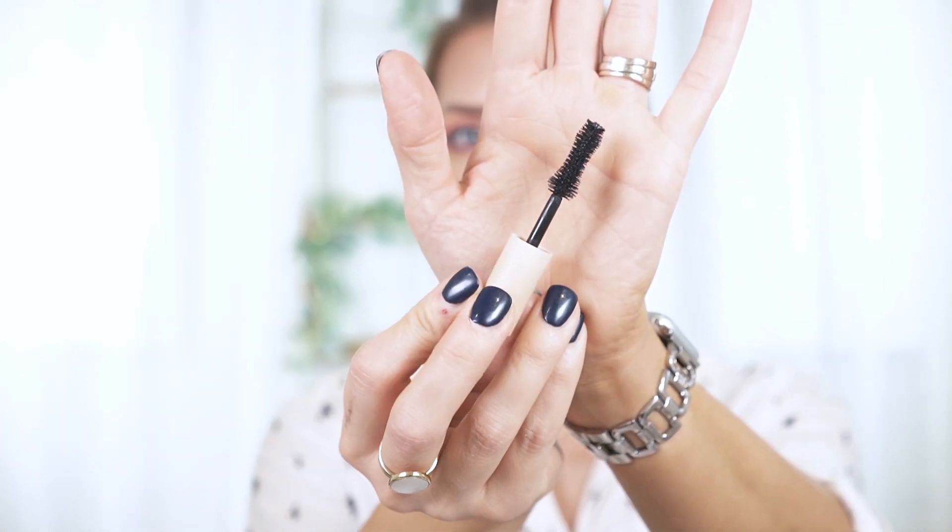Today we're going to be talking about the brand new Ilia Fullest Volumizing Mascara. Their Limitless Lash Mascara has been a favorite of mine for a very long time. This is actually the mini version, which I got as a gift with purchase, but they do sell it. The full size is $28 and it only comes in one color, which is black. It's volumizing, cruelty-free, fragrance-free, without silicones, and it claims to be a clean volumizing mascara that wraps each lash in weightless buildable volume without flaking, smudging, or irritating even the most sensitive eyes.